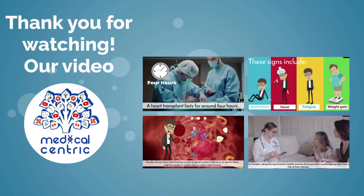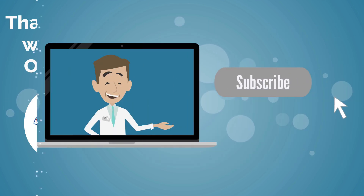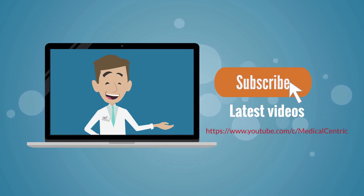Take care of yourself. Please don't forget to like and share the video, and subscribe to the channel to stay updated on our latest videos.